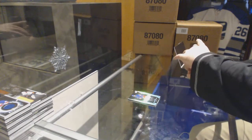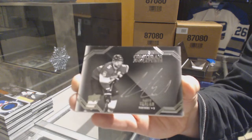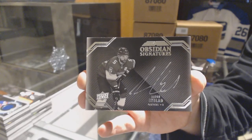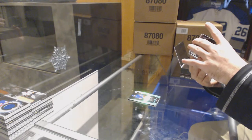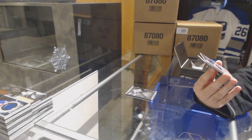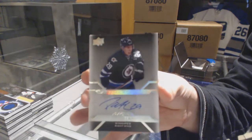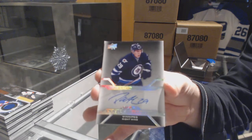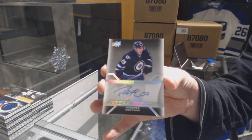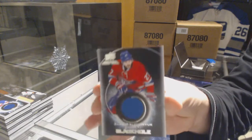For the Florida Panthers — man, this guy signs a lot apparently — Obsidian Signatures, Aaron Ekblad. Aaron Ekblad. And we've got — that's kind of funny — a Pro Penmanship Autograph for the Winnipeg Jets, Patrick Laine. Pro Penmanship Auto, Patrick Laine. And for the Montreal Canadiens, Black Hole, Galchenyuk.